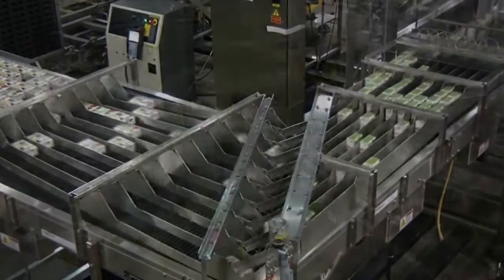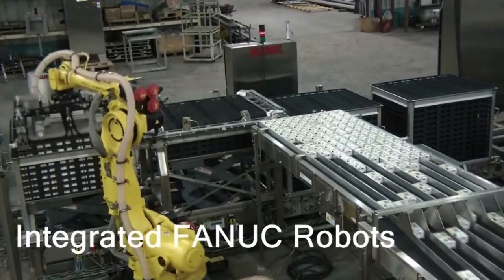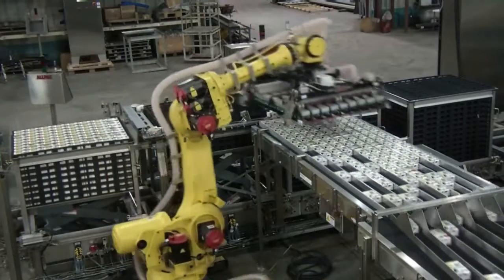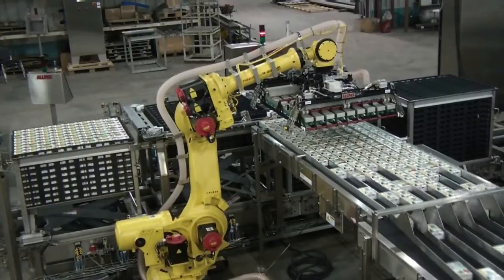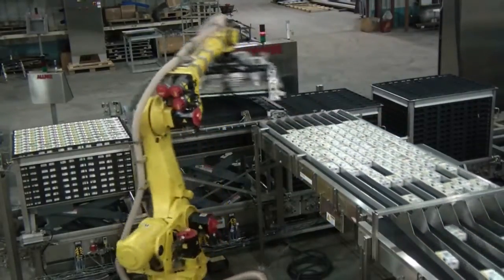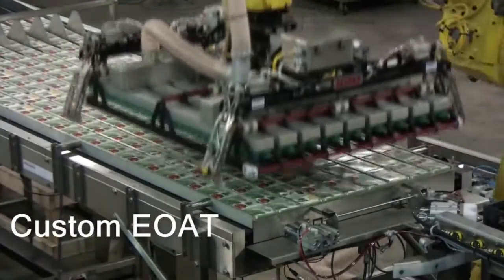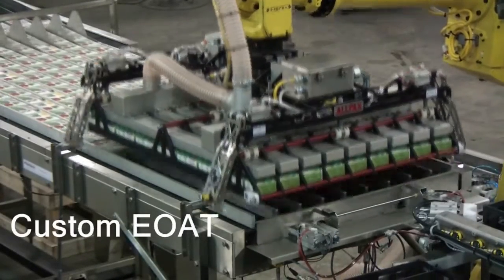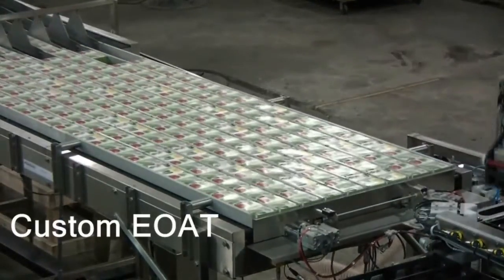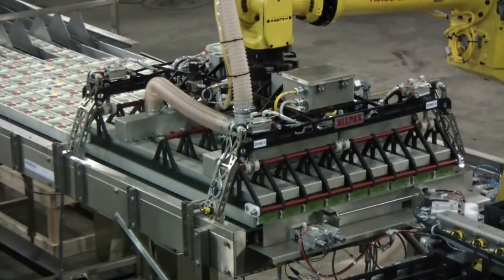As a certified Level 4 FANUC integrator, Allpax uses a six-axis robot with a custom-engineered end-of-arm tool to serve the dual purpose of accurately placing containers as well as stacking trays. A high-capacity vacuum blower system is used in conjunction with a tight array of suction cups to ensure that pick-and-place efficiency is at the highest level.